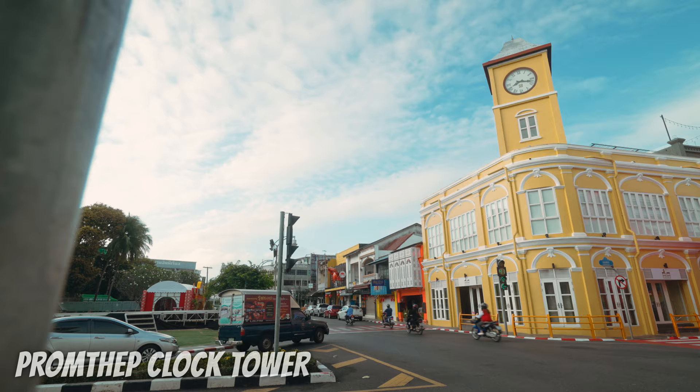Behind me is the Prom Tep Clock Tower, built in 1900. But until 1976, this clock tower didn't actually have a clock — they didn't have the money for it. So it took 76 years. In the end, the Lions Club donated the money so that everyone could see what time it is.